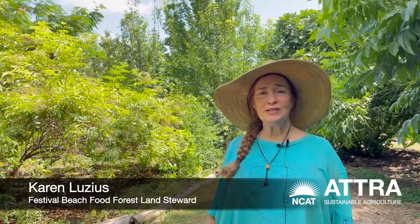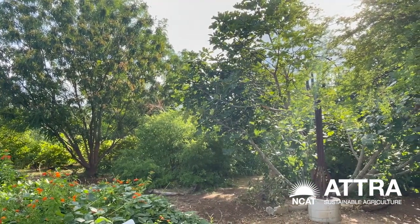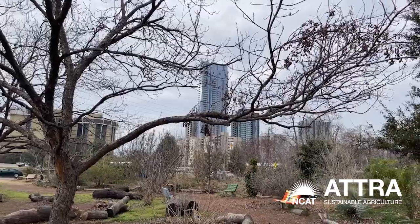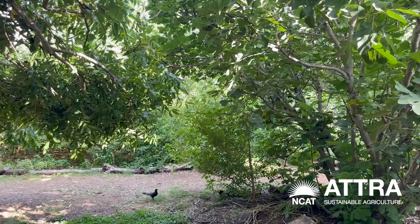My name is Karen Lucius and we are at the Festival Beach Food Forest in Austin, Texas. We're going to talk about the ecological design of the food forest. Not only are we a food forest, but this one is special because it is right downtown, and yet in the food forest it's like we're in this little pocket — it's a wonderful microclimate, it's cooler, it's quieter, it's got an amazing biodiversity.